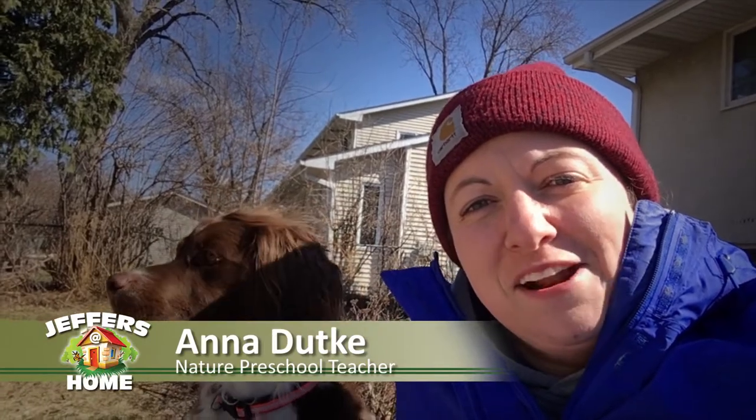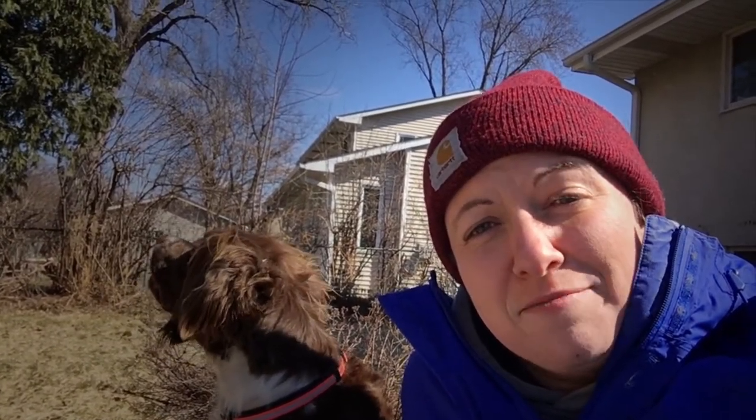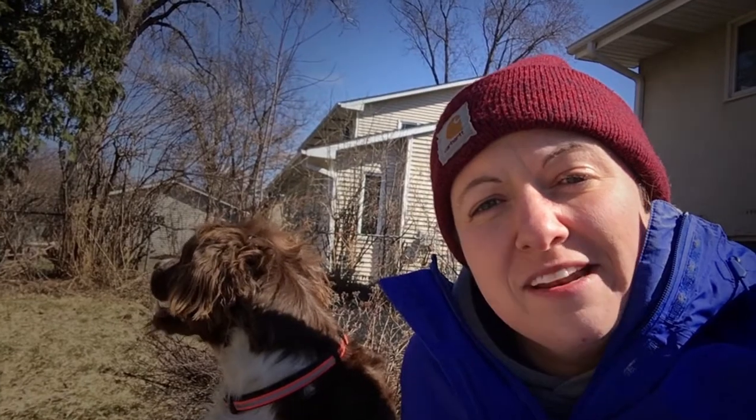Hi Preschoolers and Happy Friday! I'm hanging out in my backyard today with my dog, Maggie, and we're doing some bird watching. While we were watching our bird feeder here in the backyard, it gave me the idea that I could start doing nature journaling every day to document and share my observations with what I'm seeing at my house with you, and then invite you to start your very own nature journal too, so that you can share with me what things you're seeing and discovering.